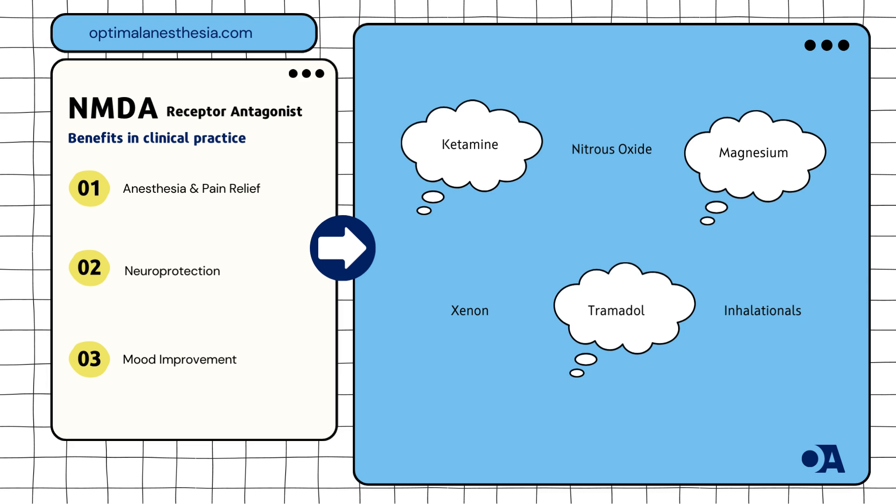Desflurane and isoflurane: these inhaled anesthetics act as uncompetitive antagonists and are valued for their fast action and quick recovery times. Studies by J.W. Wells et al. (2019) have demonstrated their efficacy in maintaining stable anesthesia during surgeries.